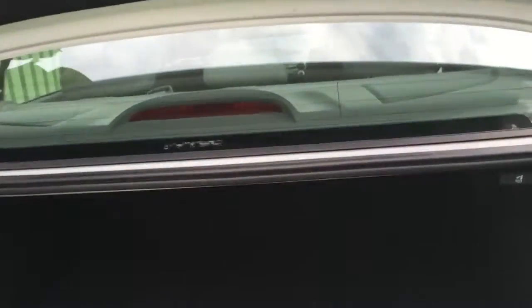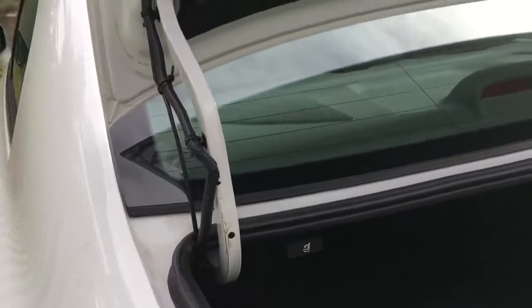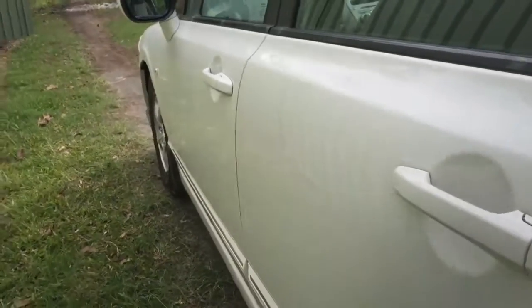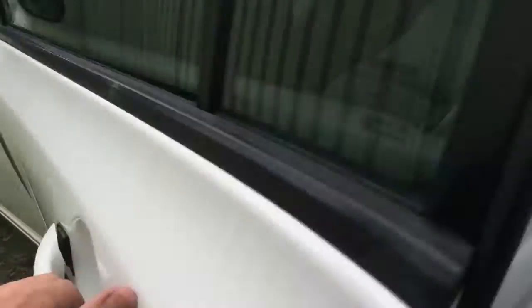One of the cool features with these is that you just pull on that handle and the back seats pull down. Same with this one — pull and hear it unlock and the seat will just pop down like that. Same down this side. See any dents? No, because there aren't any.